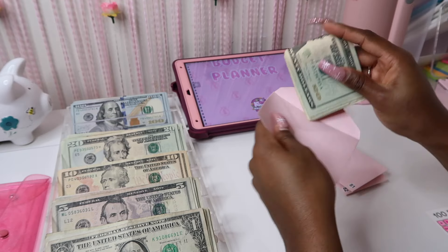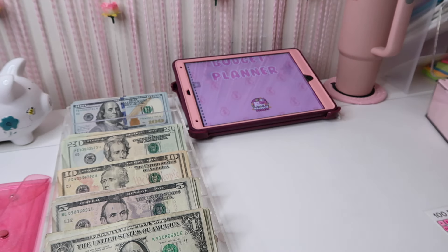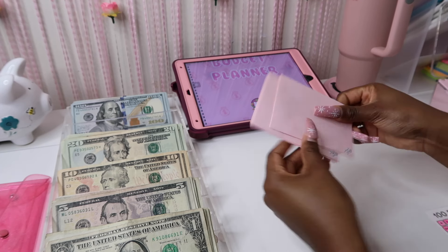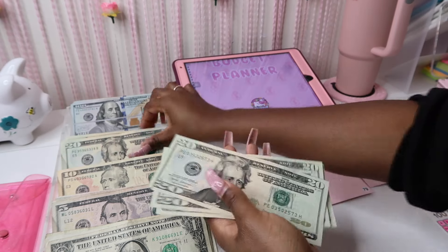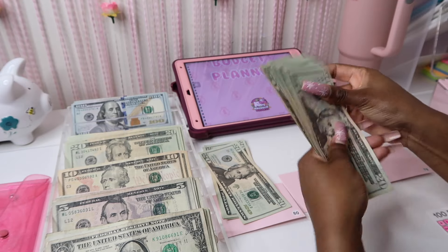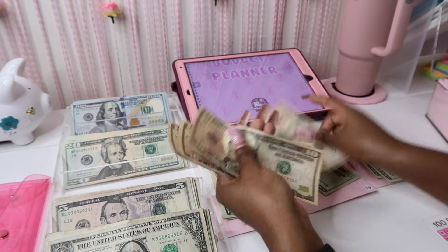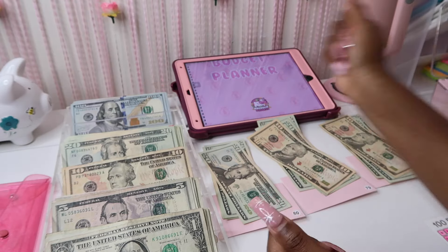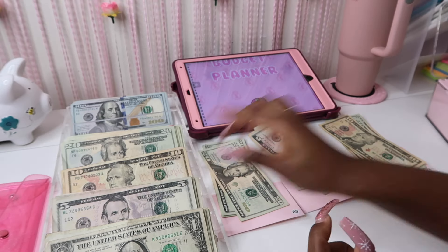I usually complete some challenges and then add and do something different throughout the year. When it's time to do something new it gets so exciting and you want to do everything! Definitely let me know any new challenges y'all are doing this year. I'll have to get change here soon — we're at number 80, then 75.